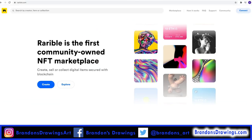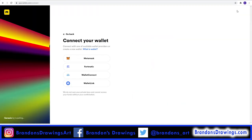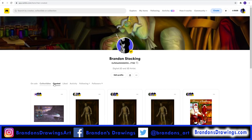Now let's head over to Rarible.com. On Rarible, you don't create an account — instead, you connect your wallet. Click connect and follow the instructions. When I connect to my wallet, I can see all of the NFTs I've created, those I own, and those I currently have listed for sale.